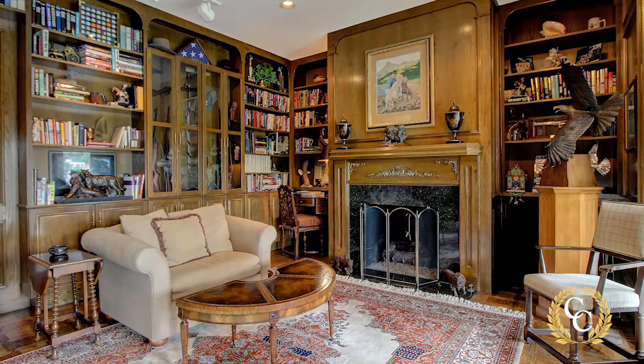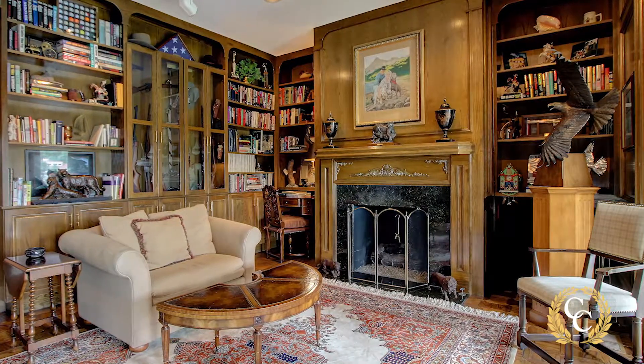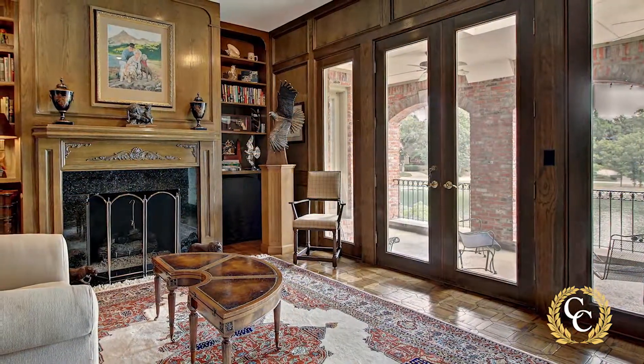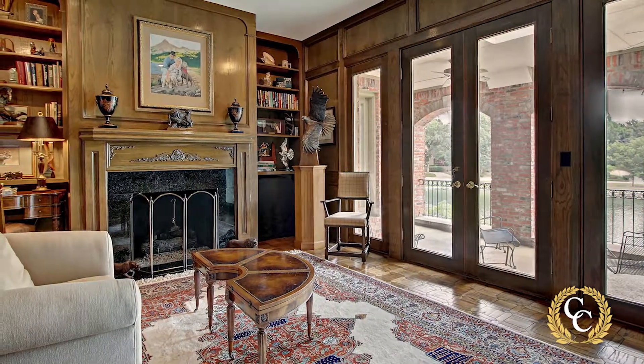The handsome study has rich raised panel walls, a gas-logged fireplace, and built-in bookcases that wrap around the room, and yet more windows admitting the gorgeous view and doors opening to a loggio.